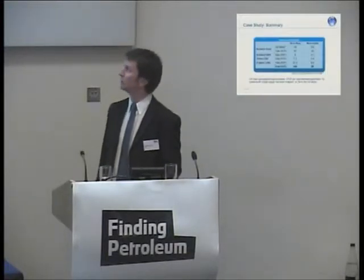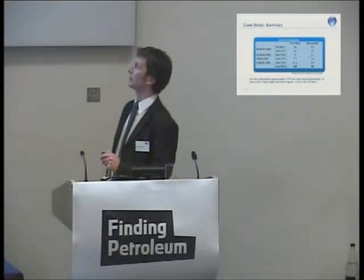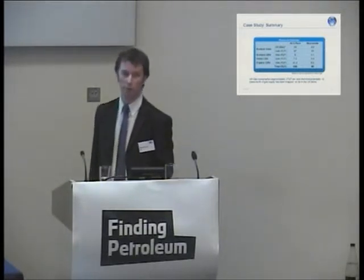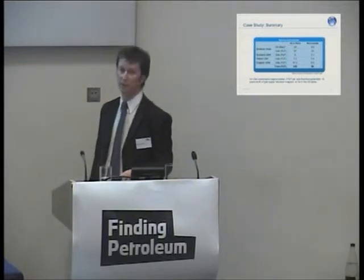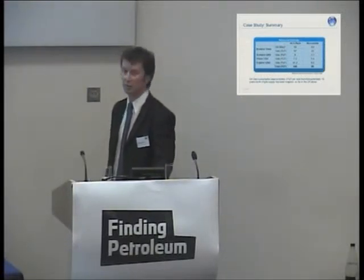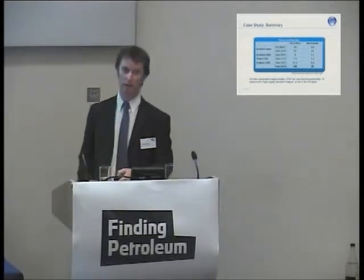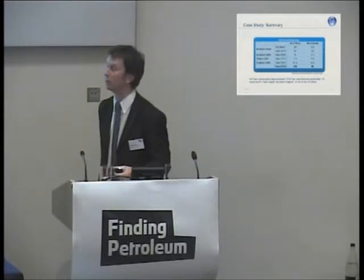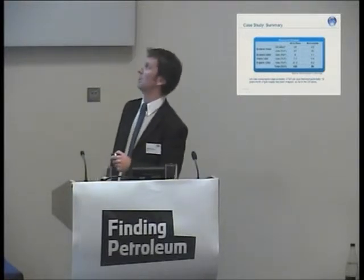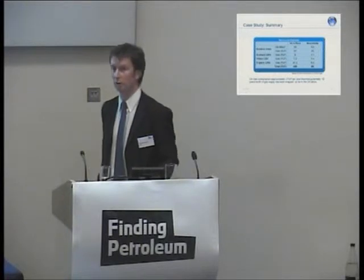Putting all the UK plays into context: across all the plays we've mapped, we estimate around 400 TCF in place. At 10–20% recoverability, that's about 56 TCF recoverable — potentially around 18 years of UK gas supply at current consumption rates. However, large portions of these units lie under urban areas like Manchester and Liverpool, making extraction unlikely there. And with more detailed geological analysis, some coal seams may prove unsuitable. So this number will almost certainly come down as we finalise the model, but there's still a significant volume of gas in situ.